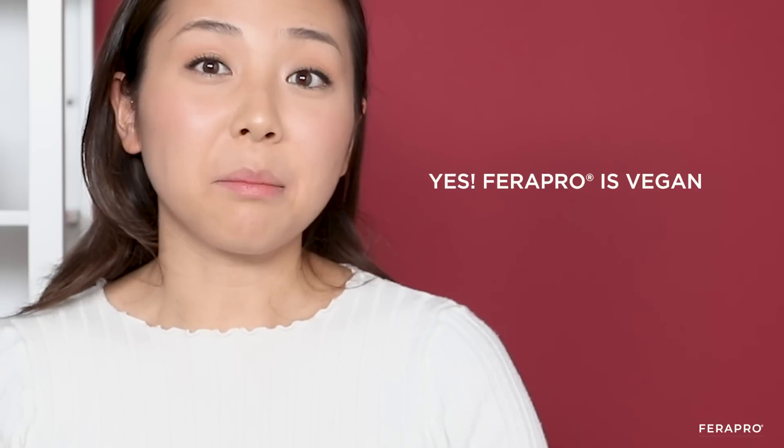Ferrafal was created with people on a vegan diet in mind. A lot of people on a vegan diet are not able to meet their iron requirements because they're not able to take animal-sourced iron, which is better absorbed. We have crafted Ferrafal to be most definitely appropriate for vegan diets. There is no animal-sourced ingredient in the product and, in fact, it has the iron as well as B12, which are often lower in people who follow a vegan diet.